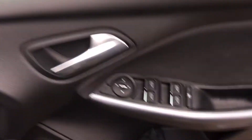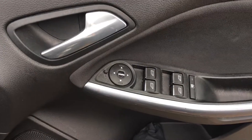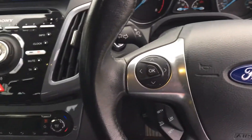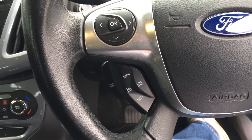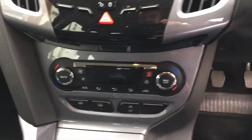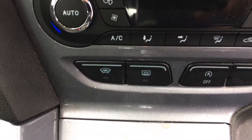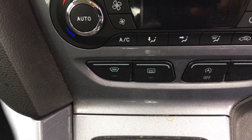It's equipped with four electric windows and electric wing mirrors. Coming into the car, you have your hand controls on the steering wheel including cruise control, twin climate control, and heated front and rear windows.